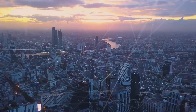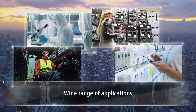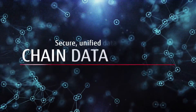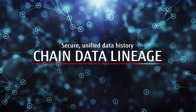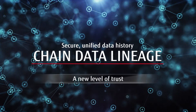Many organizations and industries can benefit from this technology. It has a wide range of applications such as automobile insurance, new drug development, and logistics. The secret of trustworthiness is verification. With Chain Data Lineage, the power of blockchain takes trust to a new level with a verified history of critical data commodities.